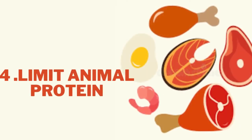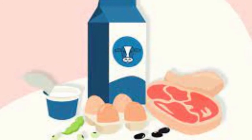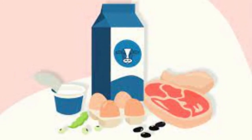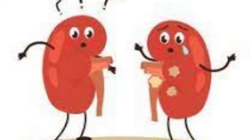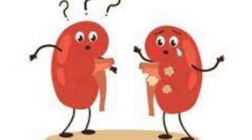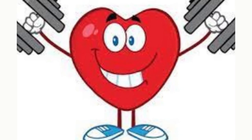4. Limit animal protein. Eating too much animal protein, such as red meat, poultry, eggs, and seafood, boosts the level of uric acid and could lead to kidney stones. A high-protein diet also reduces levels of urinary citrate, the chemical in urine that helps prevent stones from forming. If you're prone to stones, limit your daily meat intake to a quantity no bigger than a pack of playing cards. This is also a heart-healthy portion.